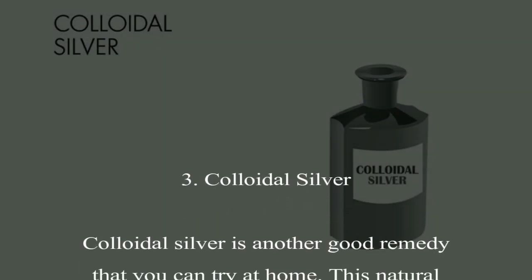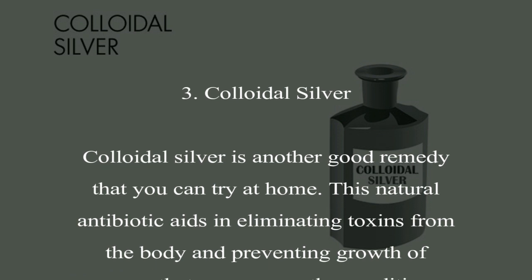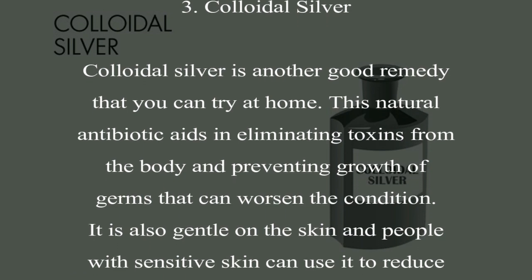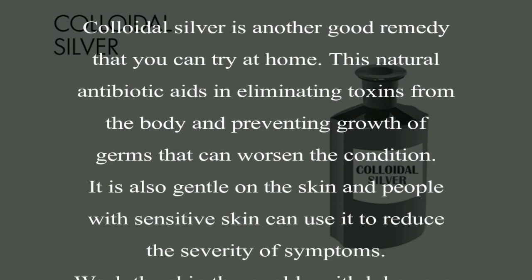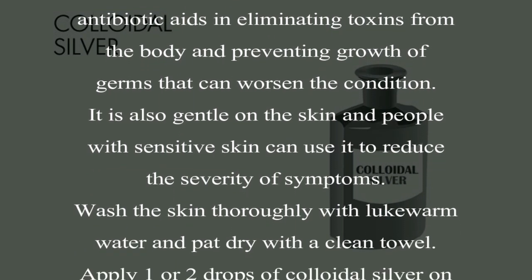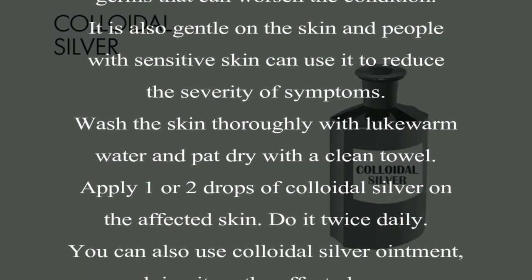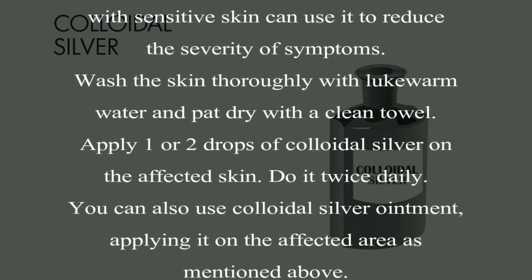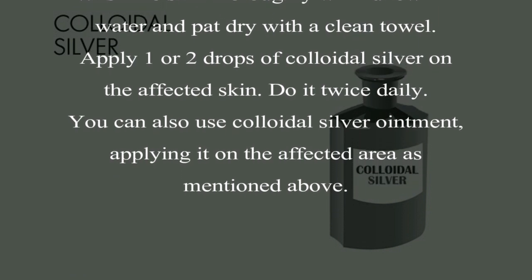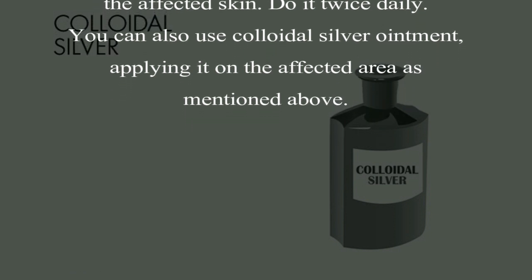3. Colloidal Silver. Colloidal silver is another good remedy that you can try at home. This natural antibiotic aids in eliminating toxins from the body and preventing growth of germs that can worsen the condition. It is also gentle on the skin and people with sensitive skin can use it to reduce the severity of symptoms. Wash the skin thoroughly with lukewarm water and pat dry with a clean towel. Apply 1 or 2 drops of colloidal silver on the affected skin. Do it twice daily. You can also use colloidal silver ointment, applying it on the affected area as mentioned above.